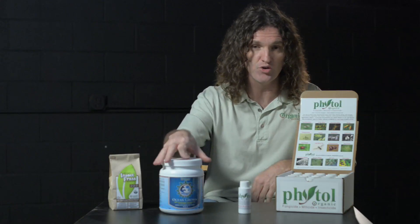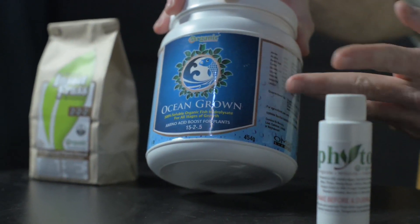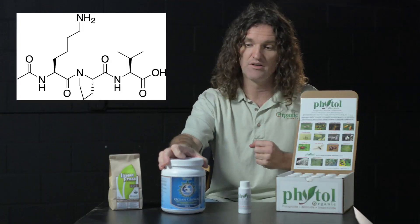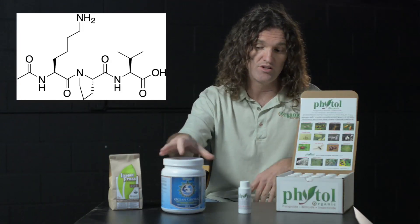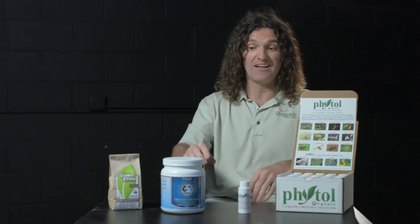Next up we have our Ocean Grown, which is our 15-2.5. It's short-chain peptides, amino acids, NH2, readily assimilable by your plant. As a foliar spray or root drench, you'll see phenomenal results in a day, because it's that good.